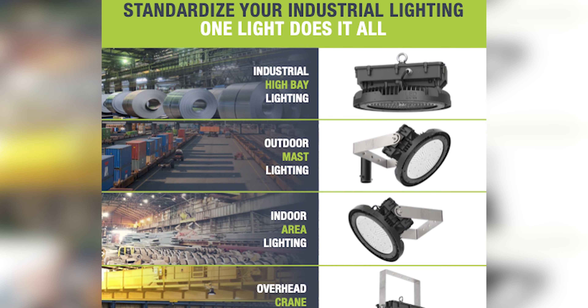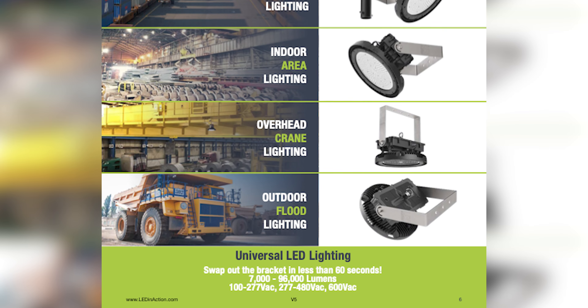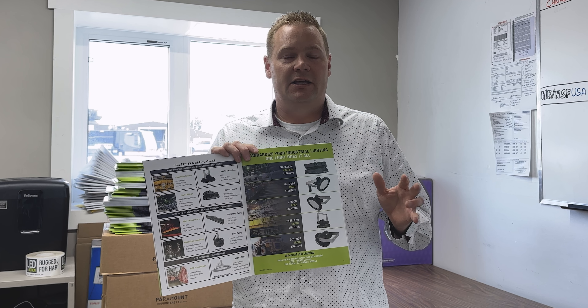On page six, you'll see one of our newer campaigns: 'One Light Does It All.' We have one fixture that works for five different applications, making it really, really easy.